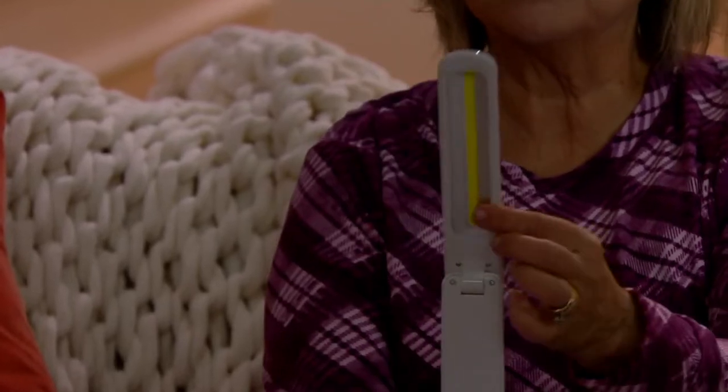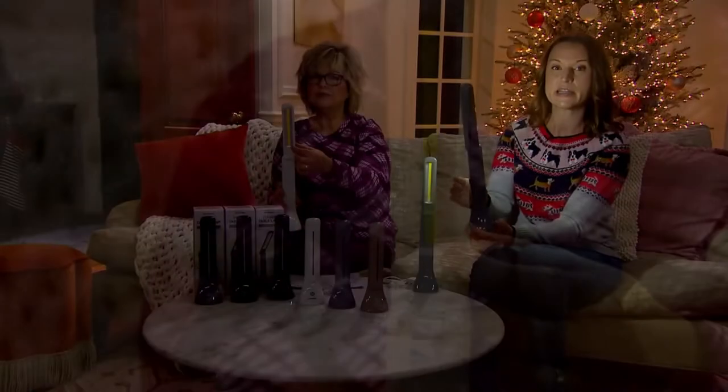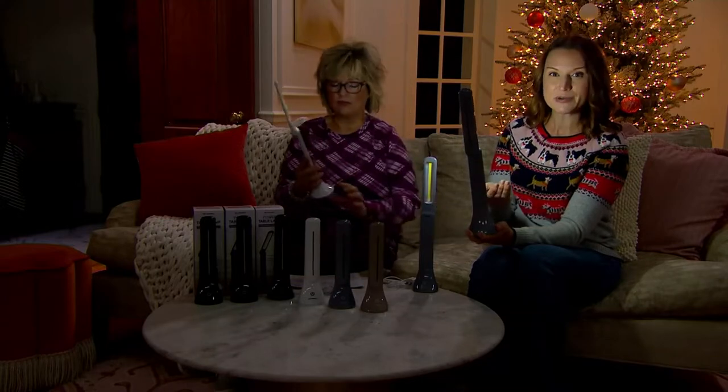There are actually 20 LEDs inside of this that power them up — that's that yellow strip that you're seeing right there. And you can see when the light's on us, it's really beautiful. It's very reminiscent of daylight, so you're not going to get color distortion. So if you are crafting with these, painting with these, doing your makeup with these, you're not going to have any kind of weird coloration.